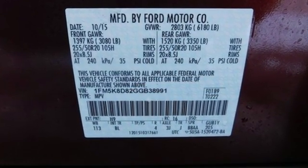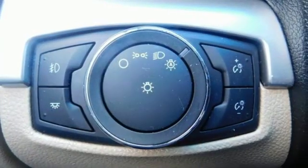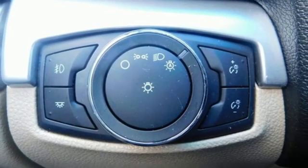V6 engine, manual tilting steering column, Bluetooth wireless audio streaming, rear parking sensors, manual telescoping steering column.